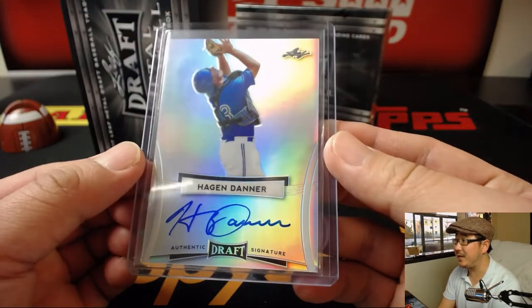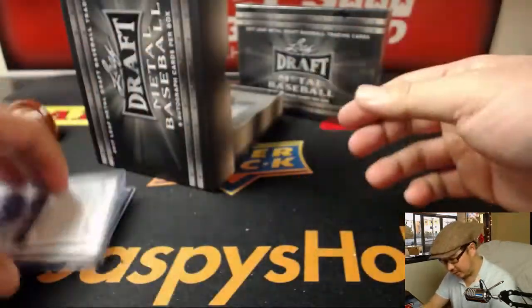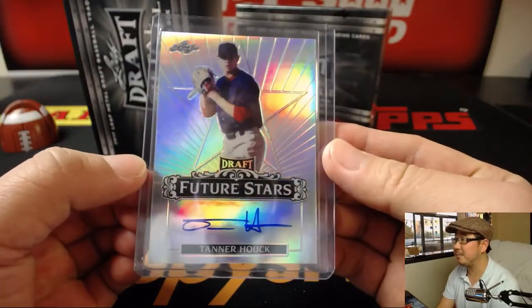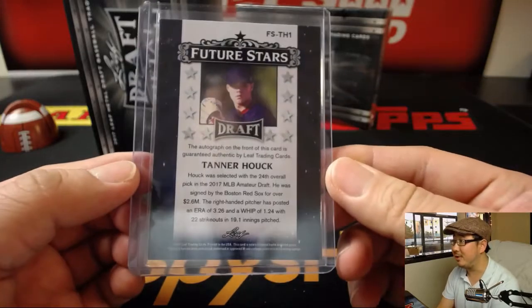Hagan Danner — that's a nice autograph from Hagan, Blue Jay. Next up is Tanner Hawk, Red Sox I think. Boom, there you go. Bowman Draft helps me out a lot with identifying these.